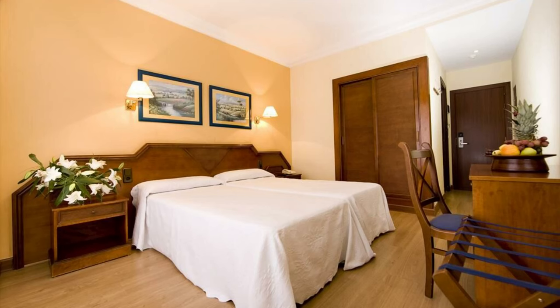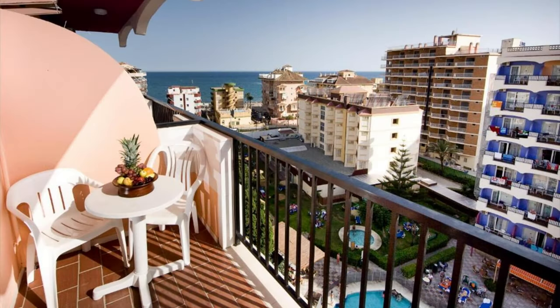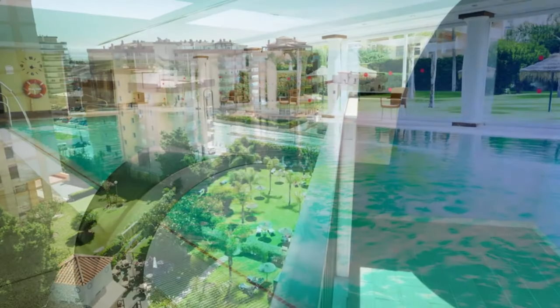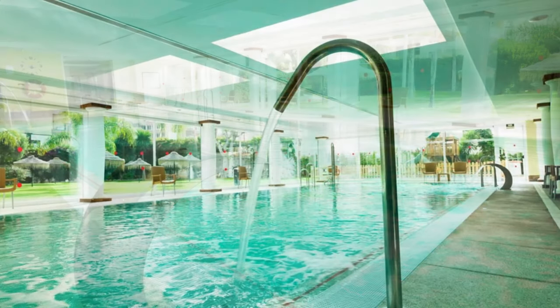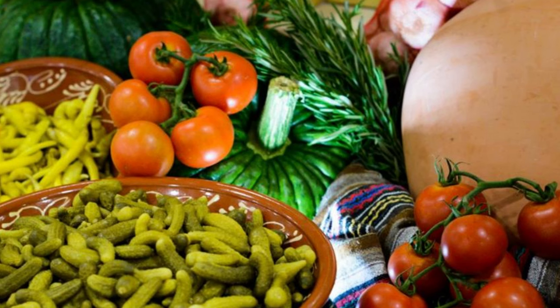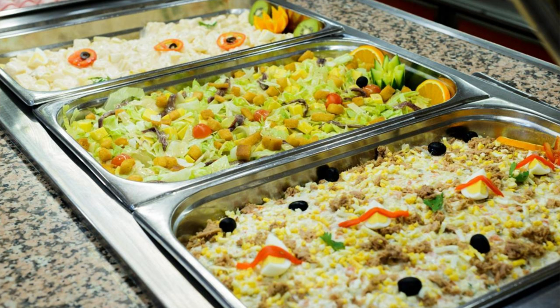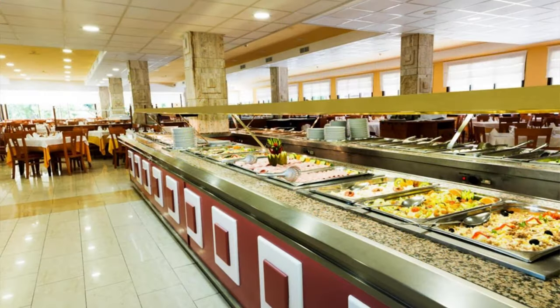Rooms at the hotel are bright and airy with a private terrace. They all have satellite TV and seasonal air conditioning. There are swimming pools inside and out — the outside pool has a bar serving drinks and snacks throughout the day. The hotel restaurant offers varied buffet-style meals from breakfast to evening meal. The food is generally European, and there are all-inclusive, half-board, and breakfast packages to choose from when booking. The restaurant area is clean and spacious, serving a large variety of food which changes daily.